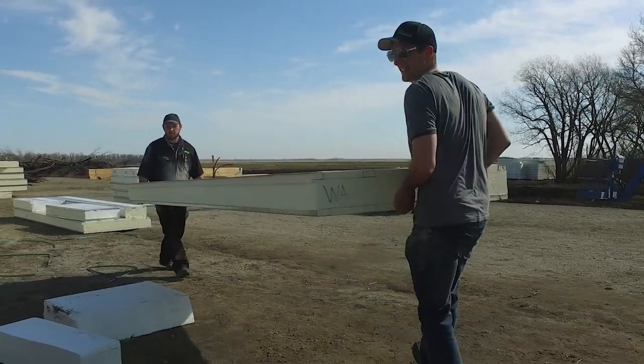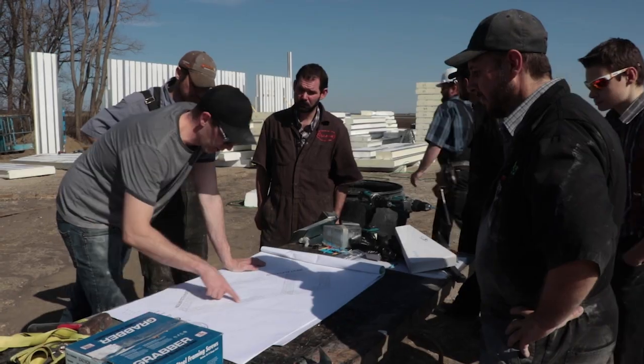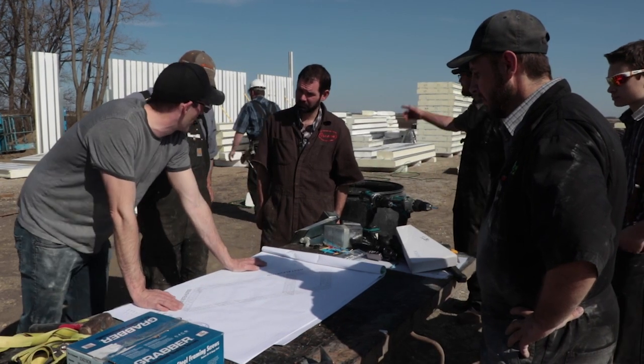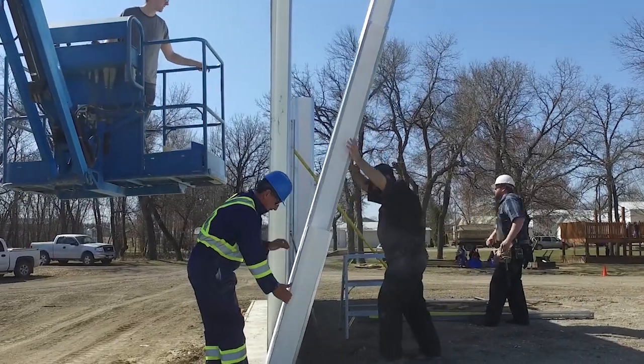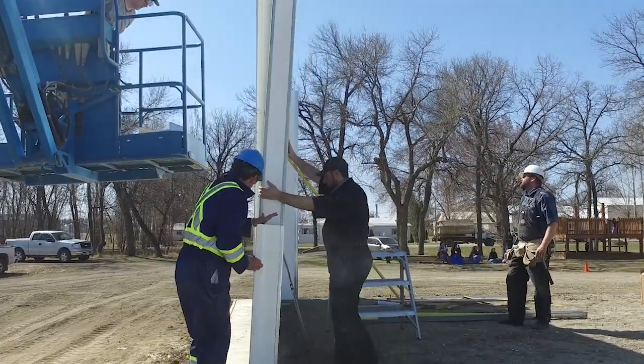Energy codes are evolving because of the cost of energy, and also because of the need for us to be responsible keepers of our planet. As our population increases, we have a greater need for resources, and we need to take care of them.